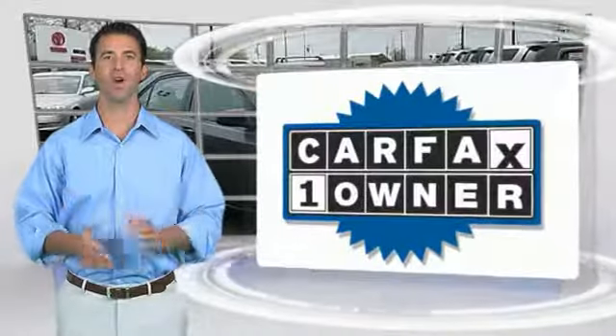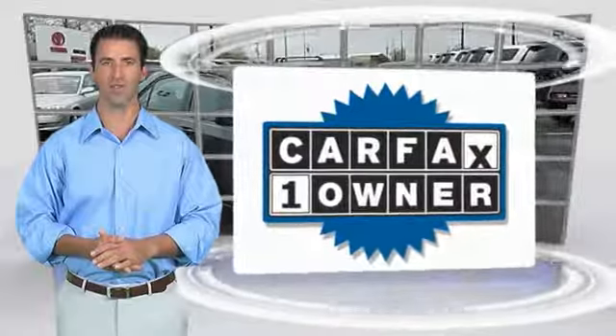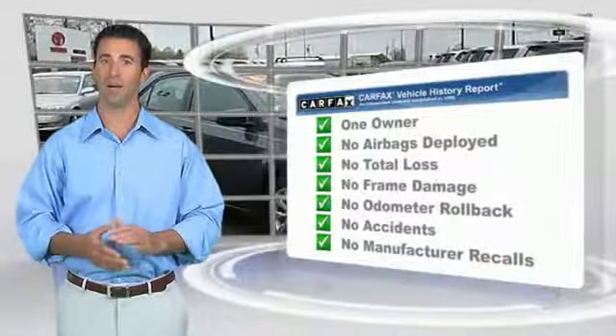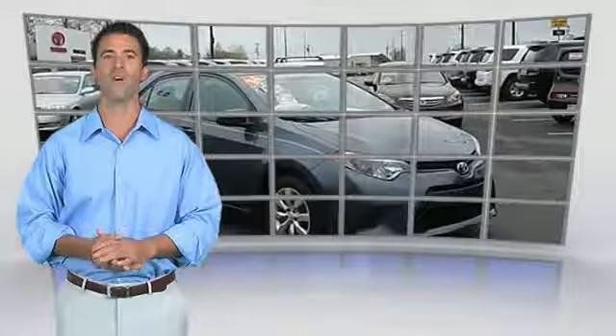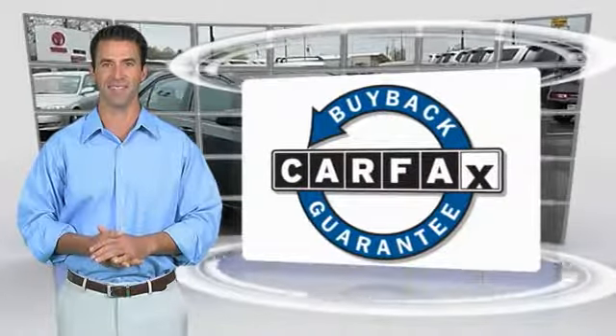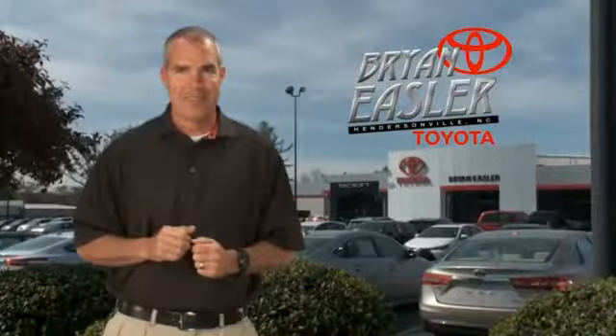This is a one-owner vehicle with a Carfax vehicle history report. Be sure to find a complimentary copy of this report online or contact the dealership. This vehicle qualifies for the Carfax Buyback Guarantee. Easler makes it easy.